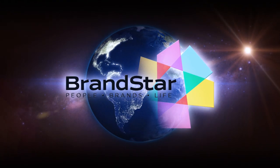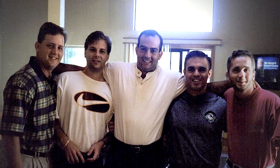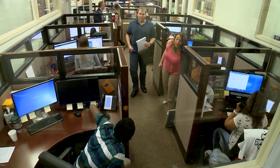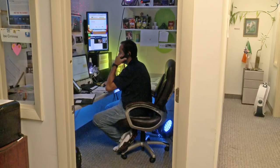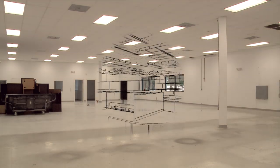Brandstar is a branded entertainment company that produces programming for network television. They've grown from eight employees at the start to over 145 today. But like a lot of companies, while they've grown from a business standpoint, their office space has not kept up with their growth. In their current environment, they're on four different floors, which creates silos within the organization. It doesn't give the company a sense of cohesion, but there is a vision for a new space.